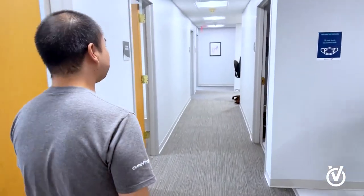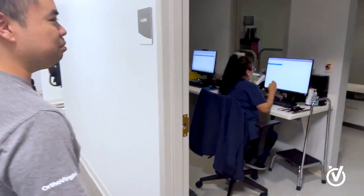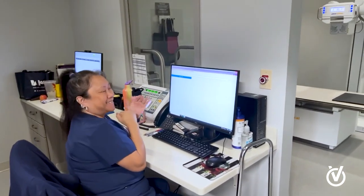When we do order x-rays, we have an x-ray tech in-house who will come down and bring the patient to our x-ray room. This is our x-ray room, and this is our x-ray tech Irene — she's our x-ray tech for the day.